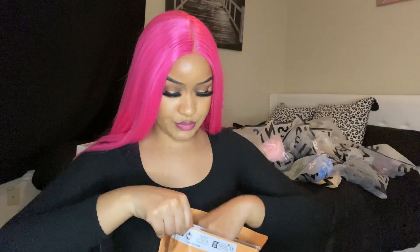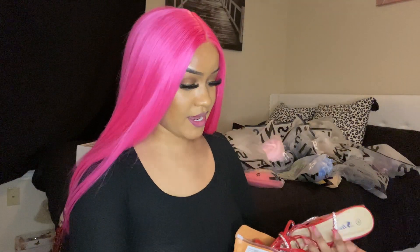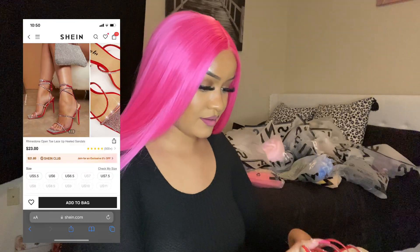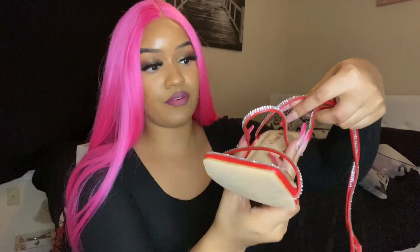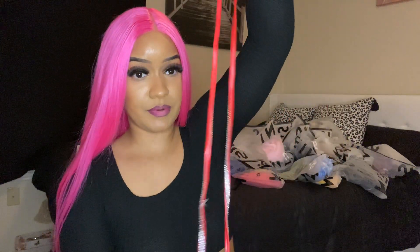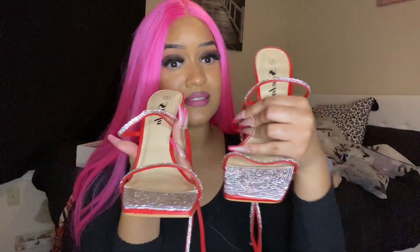Now it's time for the shoes. These are one of my favorite pairs right here — really cute. I wore these for Valentine's Day so you guys can check out my Valentine's Day vlog. These are the shoes, you guys — they are so freaking cute but they hurt my feet. They go all the way up your leg. They are really cute shoes, y'all need to go get these.